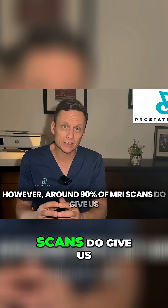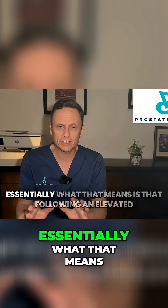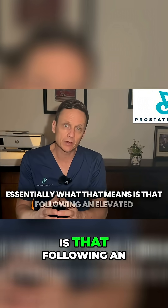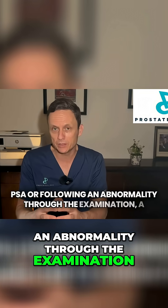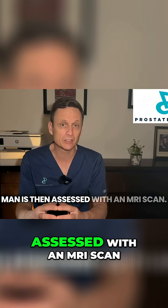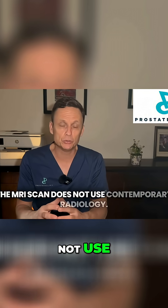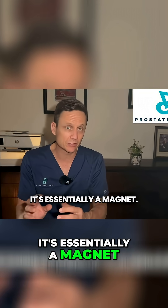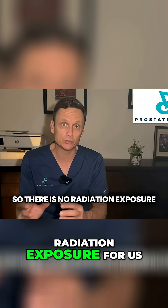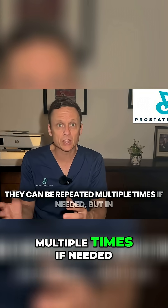Around 90% of MRI scans do give us a reliable report on exactly what we're dealing with. Essentially, following an elevated PSA or following an abnormality through examination, a man is then assessed with an MRI scan. The MRI scan does not use contemporary radiology — it's essentially a magnet, so there is no radiation exposure to get that image. They can be repeated multiple times if needed.